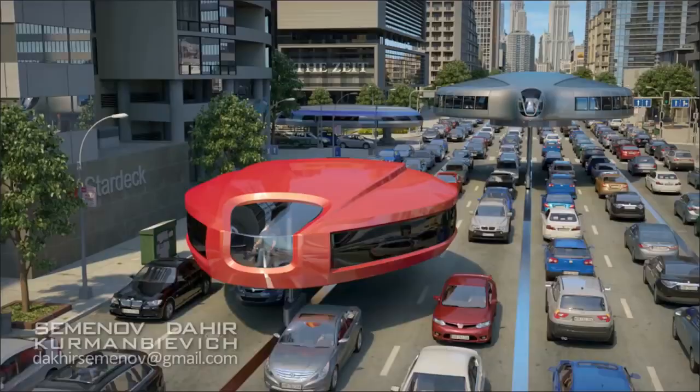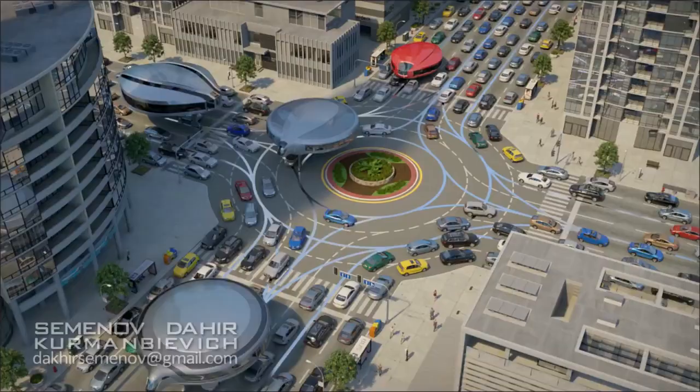If you like our concept and are ready to fund the creation of a sample unit, we will be happy to proceed and demonstrate that.